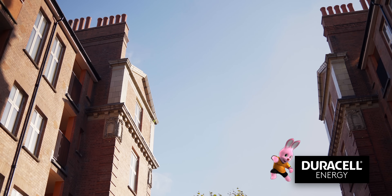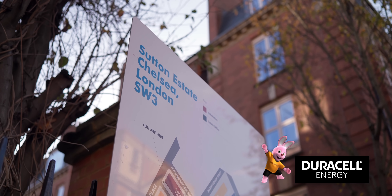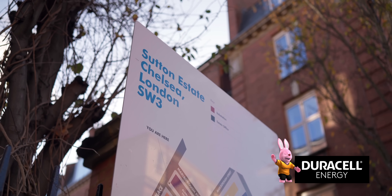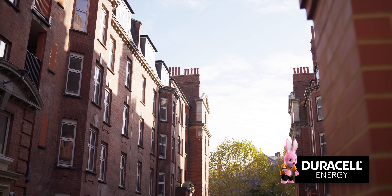We've teamed up with Duracell Energy to celebrate their brilliant ecosystem of home energy products and their platinum homeowner offer by giving away a Duracell bunny. To win, simply watch to the end and answer a question about Fully Charged.